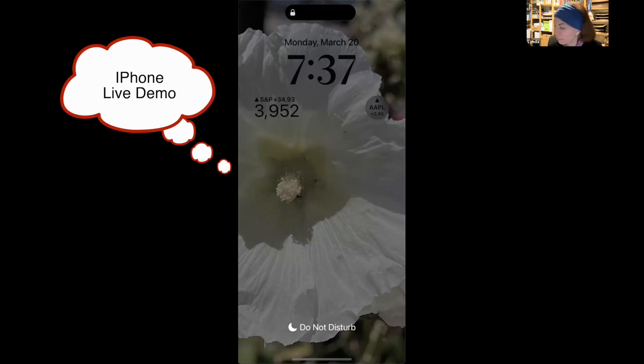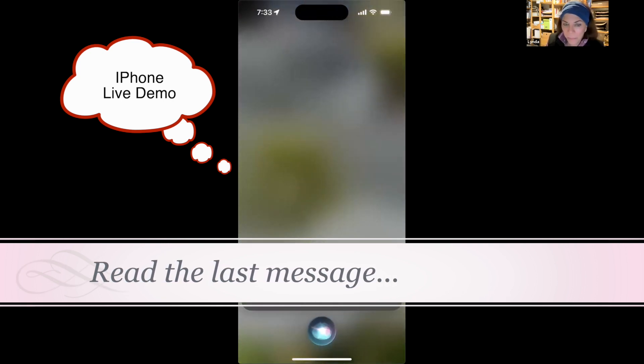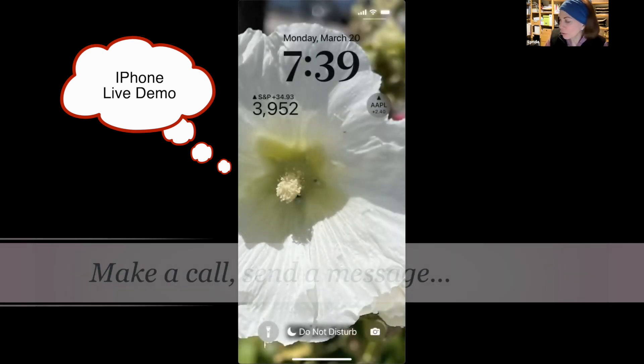Let me do a couple of demos. [Siri demo] 'Read the last message I got from Robert Brown.' Siri responds: 'Robert Brown sent a link to YouTube — How to use Visual Lookup on your iPhone, Apple Support. Would you like to reply?' 'No, not now.' So other things you can do: make a call, send a message, or play a voicemail.